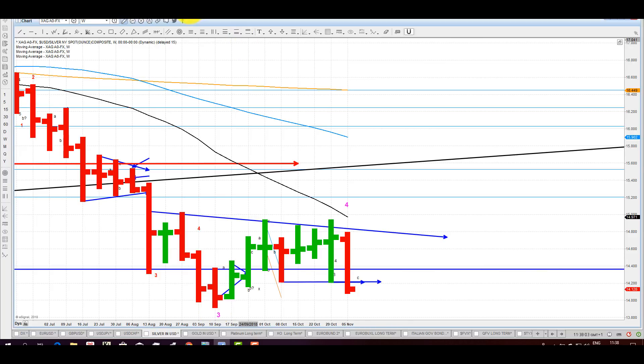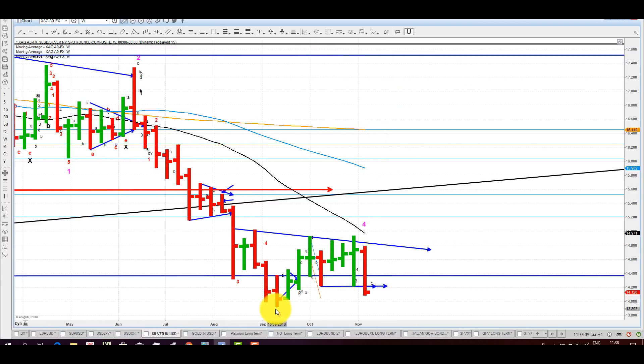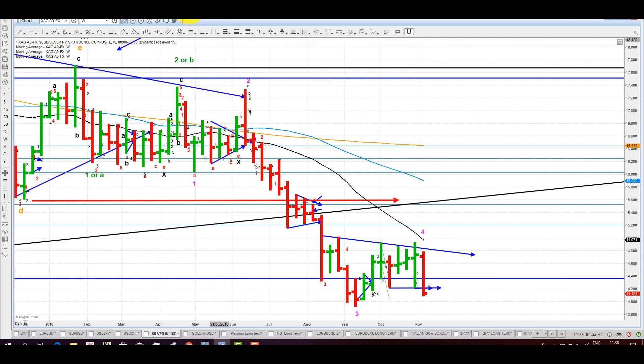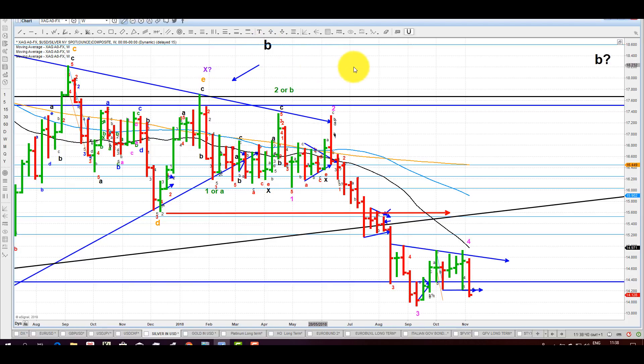With the dollar index threatening to run above an important resistance level, as we discussed, silver crashing through the floor here, and gold almost certainly continuing down with platinum as well — we have the road forward, which in this case is the road down, clearly marked for us. That means silver going down for weeks to come, if not months. Weeks until we hit the end of that structure of one-two, one-two, three-four — that will be just the first leg of the major C that I think is now unfolding.